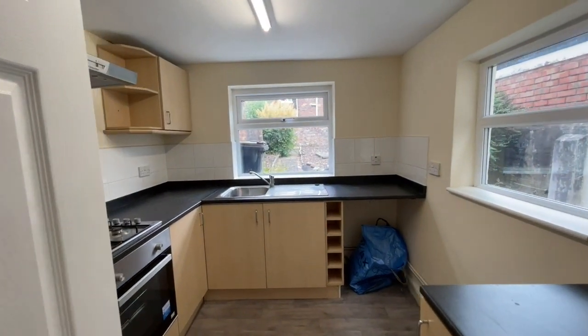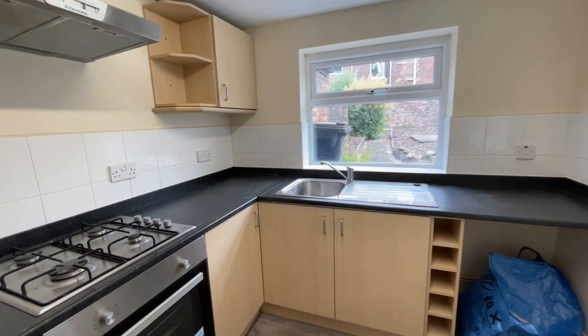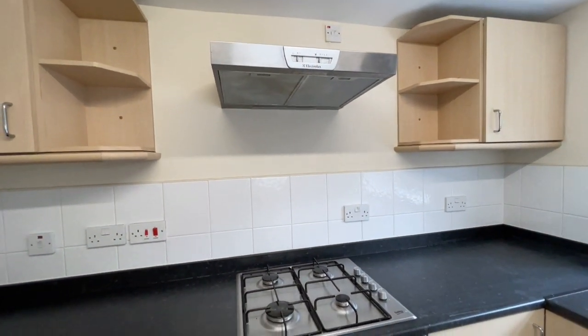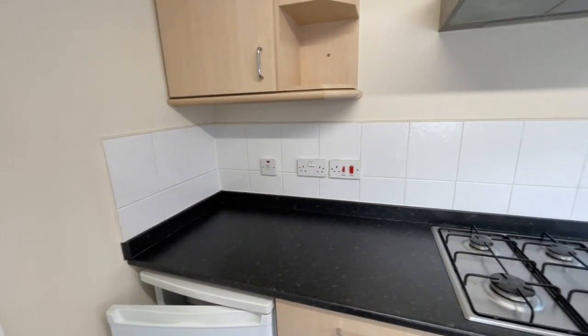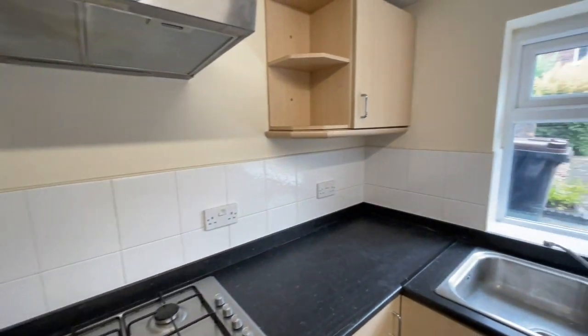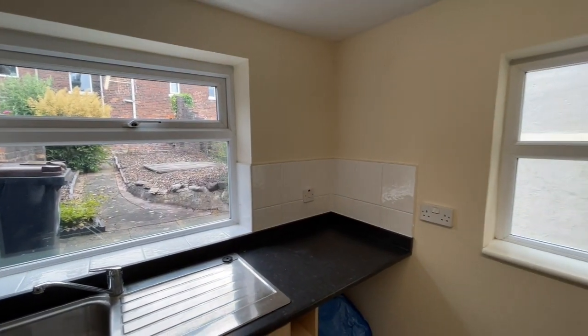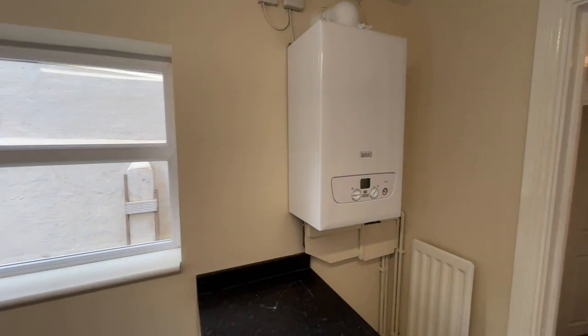Here it is — wall cupboards and base units with a pale timber effect finish, and there's also an integrated gas hob with hood above and oven below. I expect that fridge is going to remain in the property. The room has two windows, one overlooking the garden. And there's the back-seat combi boiler that I mentioned earlier.